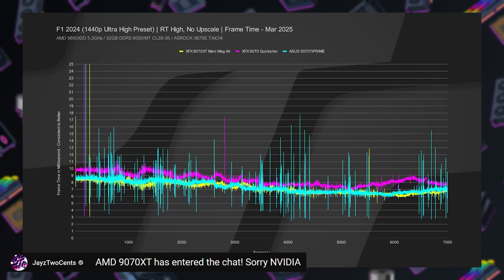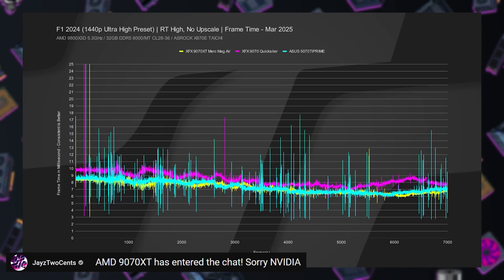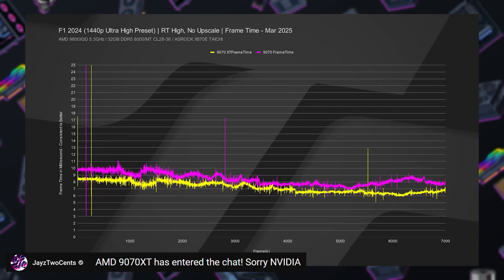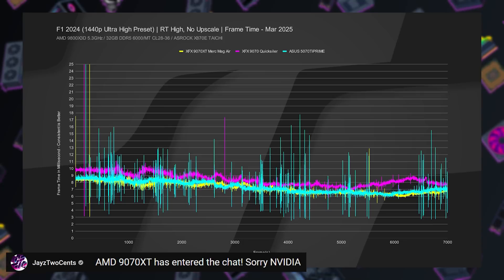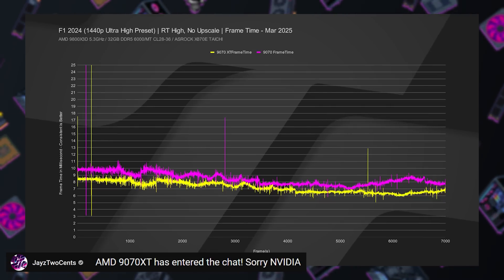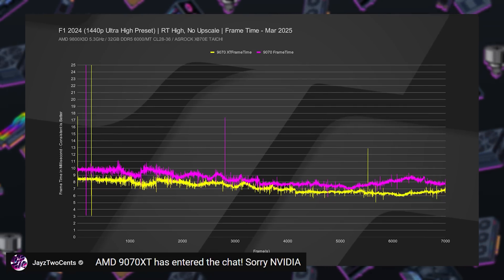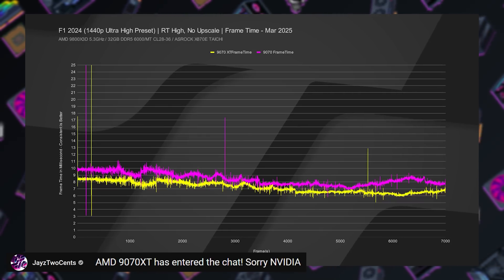A few other notes from going through these reviews: Jay, as well as several others, noted the 1% lows or frame time consistency was often better with AMD's 9070 and 9070 XT. For example, in an F1 2024 graph, you can see the 5070 having many spikes and jitters versus much smoother results for the 9070 and 9070 XT. 1% lows in many charts have shown AMD to have an advantage this generation.